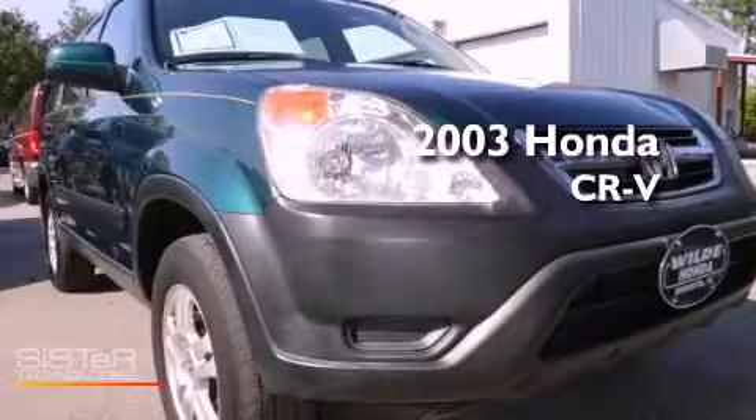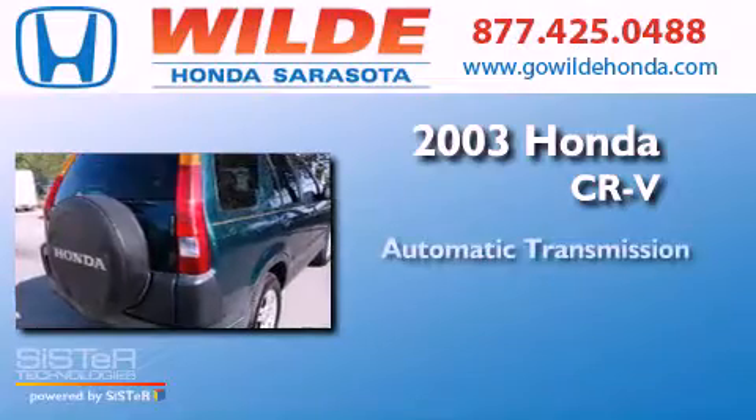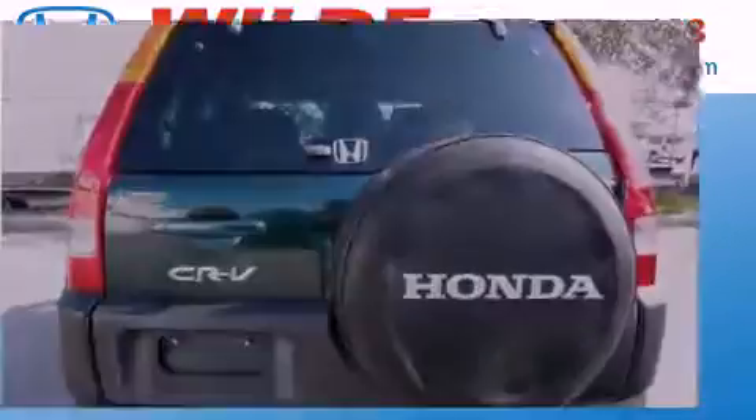This is a 2003 Honda CR-V. This crossover has an automatic transmission, an inline four-cylinder engine, and the added capability of four-wheel drive.